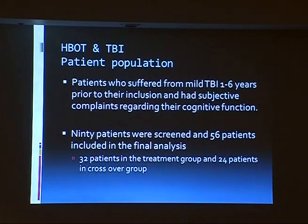Here we took patients one to six years after the acute event — again, because we didn't want the control group to improve spontaneously. 90 patients were screened and 56 patients were included. We took patients with mild TBI. Why mild TBI? Because usually the CT scan or anatomical evaluation of the brain looks normal. It's not normal, but we don't see it. We perform SPECT scan evaluation for these patients and then we see the malfunctioning of the brain.